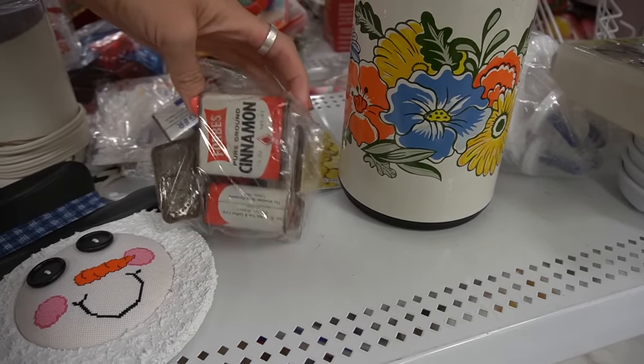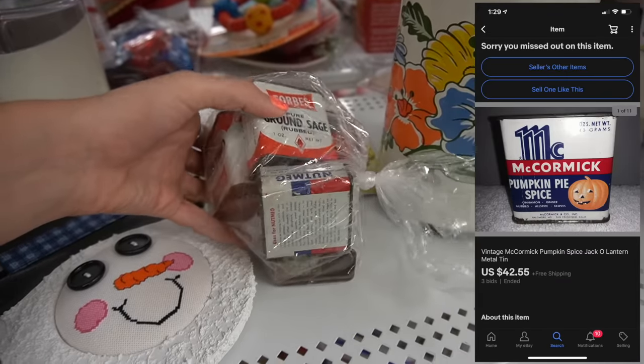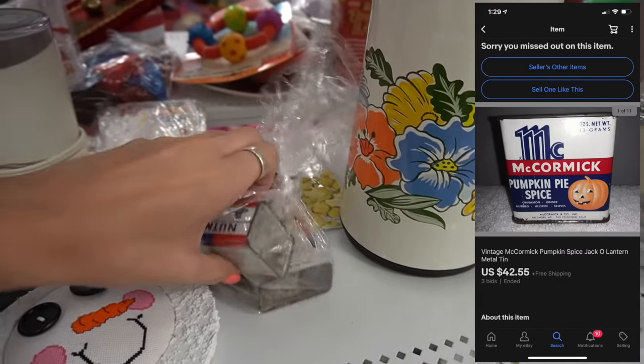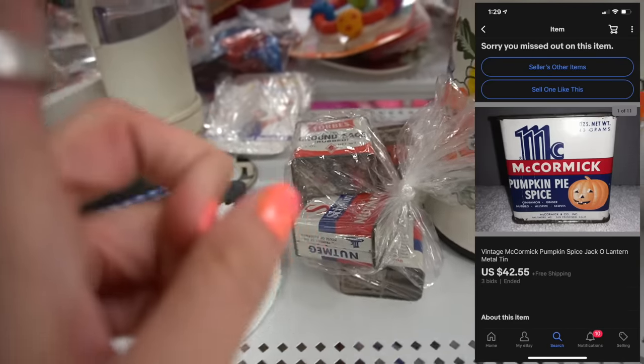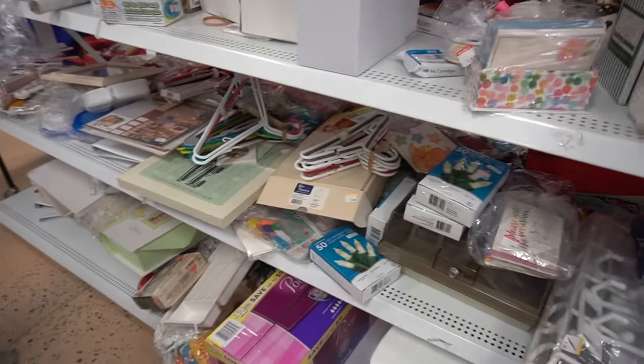I don't know if some of these old pins can be worth money — I just don't know enough about them to know which ones are worth it. I know there's one with a pumpkin on it — I think it's a McCormick one. If it has a pumpkin on it, it can be worth money. I think it's McCormick, but I'm not positive.